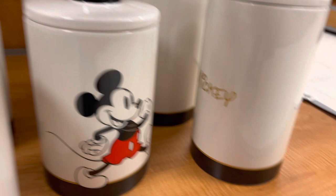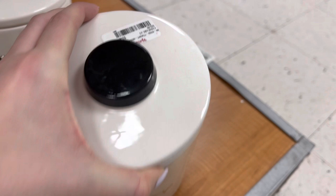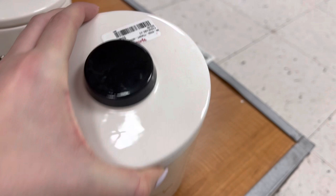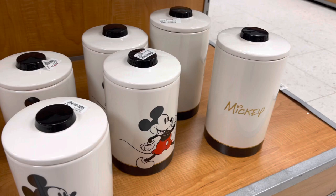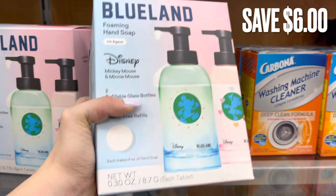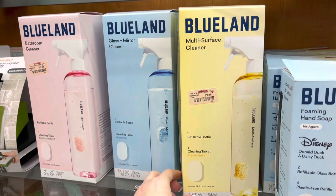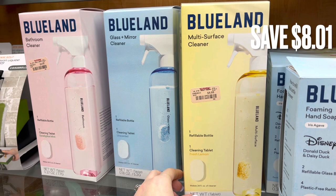The biggest Mickey canister they had was $14.99. I also found these Blueland Foaming Hand Soaps in the Disney Collection. It retails for $22 and was on clearance for $16, so that's a $6 savings. They also had the normal Blueland Multi Surface Cleanser, Bathroom Cleanser, and Glass Cleanser for $9.99 here at TJ Maxx, and I threw up some comparison prices for what they retail for.